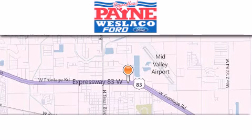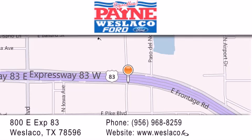Please call today to reserve this vehicle for a test drive. Thank you for considering Payne Weslaco Ford for your next luxury vehicle. If you have any questions, please visit our website, give us a call, or stop by our dealership at 800 East Expressway 83 in Weslaco.